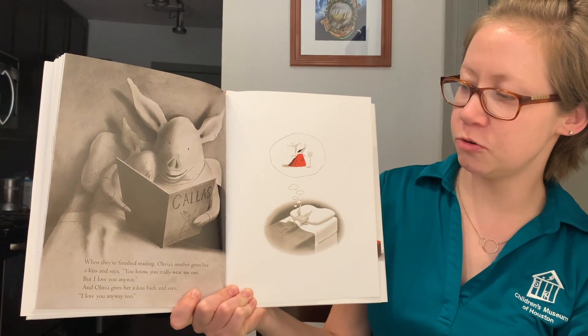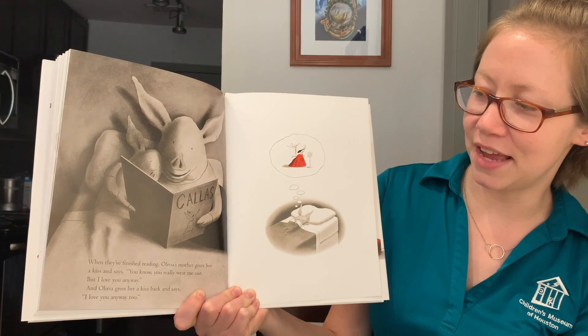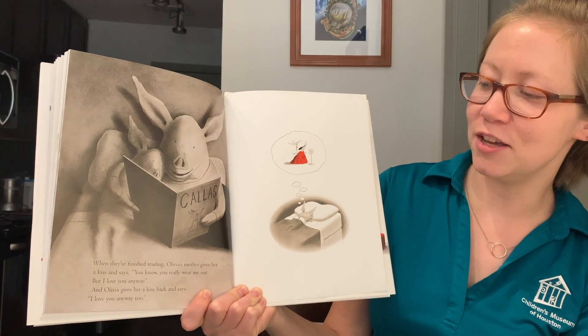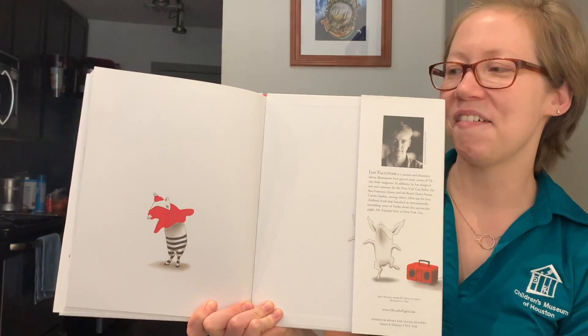When they finished reading, Olivia's mother gives her a kiss and says, "You know, you really wear me out, but I love you anyway." And Olivia gives her a kiss back and says, "I love you anyway, too." All right, that's it. Thank you so much for joining me. I hope you all enjoy the rest of your day and stay safe.